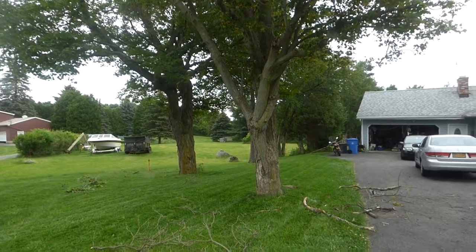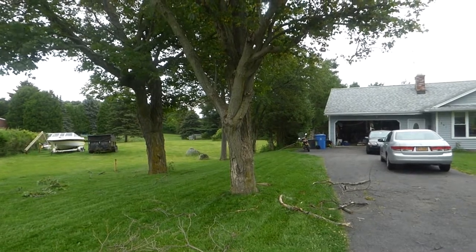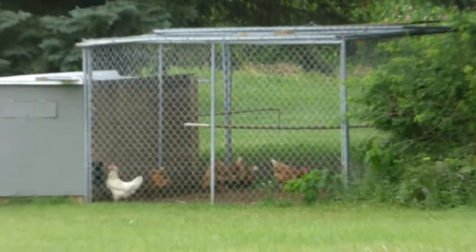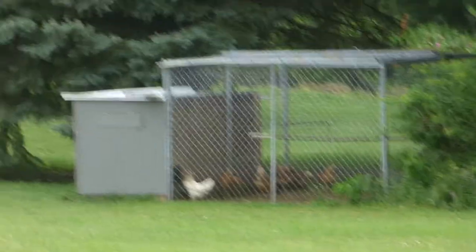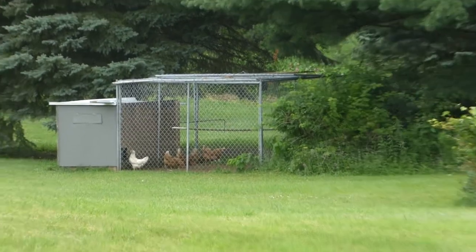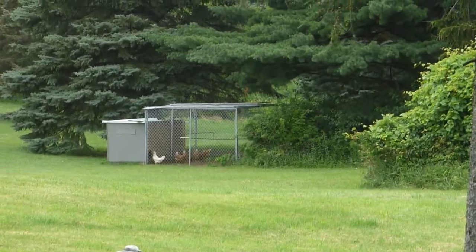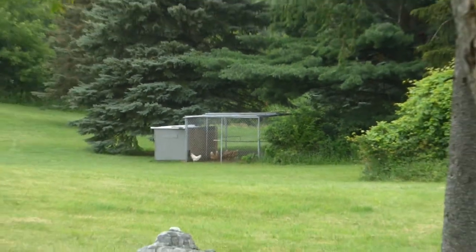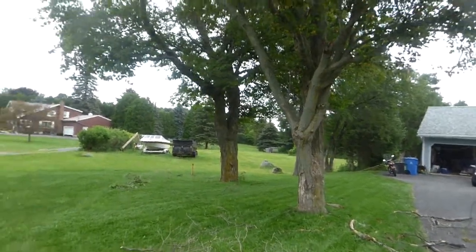I turned it off instead of zooming — hit the wrong button. Let's try that again. There's the zoom, back to the chicken coop, there's the little chicks, there's a rooster over there. He's young; I don't know how old they have to be before they start crowing. The other one used to crow — I could get him to crow whenever I wanted because he thought I was coming after his girls. Anyway, let's get back to the trees.